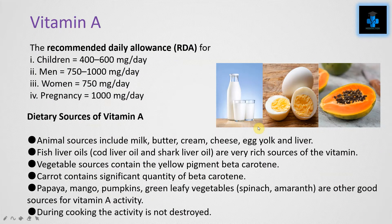The recommended daily allowance for Vitamin A is 400 to 600 mg per day for children, 750 to 1000 mg per day for men, 750 mg per day for women, and 1000 mg per day during pregnancy.